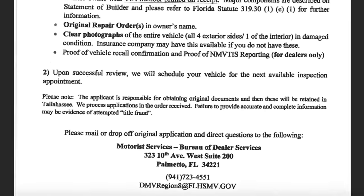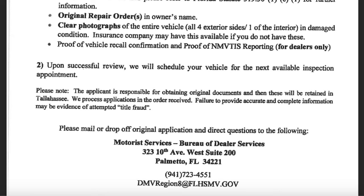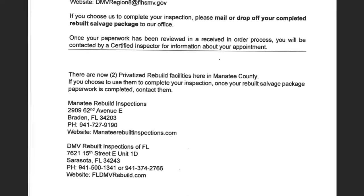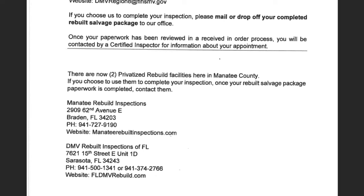Step two on the rebuilt instruction sheet is registering the car to get it physically inspected. Upon successful review, they will schedule your vehicle for the next available inspection appointment. It says to mail or drop off the original application to Motorist Services, Bureau of Dealer. If you choose the Palmetto DMV, you mail or drop off your completed rebuilt salvage package. However, there are now two privatized rebuilt facilities in Manatee County — and if you choose to use them to complete your inspection, once your rebuilt salvage package paperwork is completed, you simply contact them.